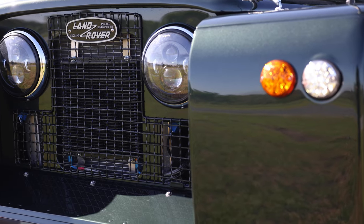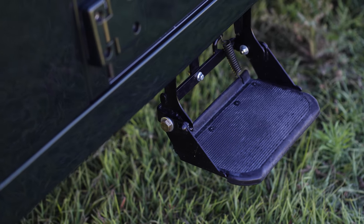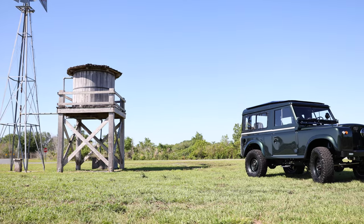This Series 2 features a slimline front bumper, traditional front grille, fold-down side steps, and a sunshield roof in Epson green.